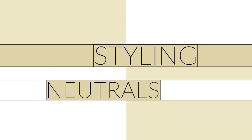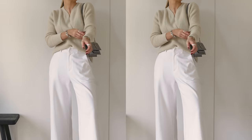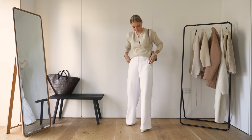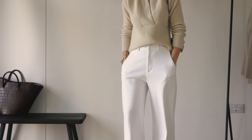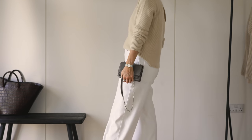Hi everyone and welcome to the latest in my styling neutral series. I have nine all neutral looks for you starting with this gorgeous knit here from a brand called Francis Stories. The first part of this video is sponsored by Francis Stories and they are a brand focused on knitwear and woven pieces.